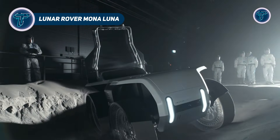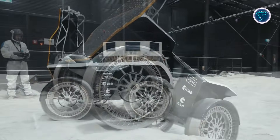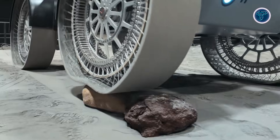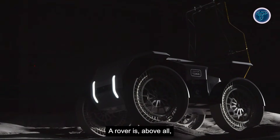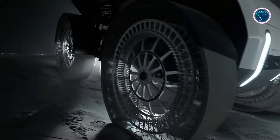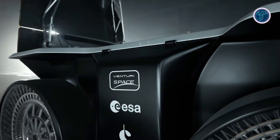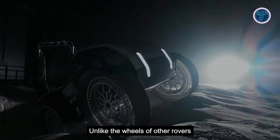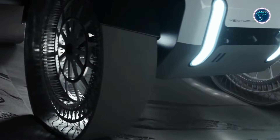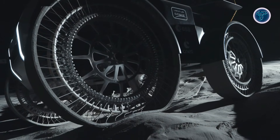The Monolunar Rover represents Europe's next chapter in lunar exploration, designed to operate across the Moon's most challenging landscapes. Developed as a fully electric surface vehicle, it is built to support scientific missions, payload transport, and long-distance mobility in extreme lunar conditions. Advanced wheel technology allows it to adapt to loose regolith and uneven terrain, improving traction and stability during autonomous travel. Its energy system is engineered to handle dramatic temperature shifts between lunar day and night, enabling extended operations on the surface. Integrated robotics allow the rover to handle instruments, support experiments, and assist future exploration tasks.